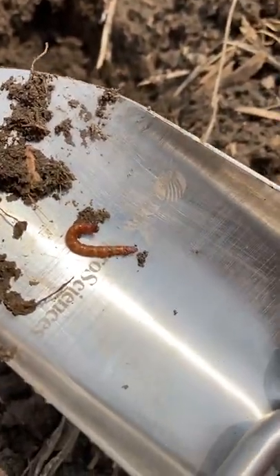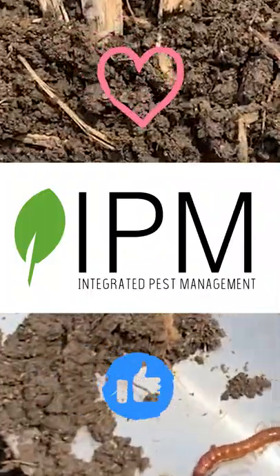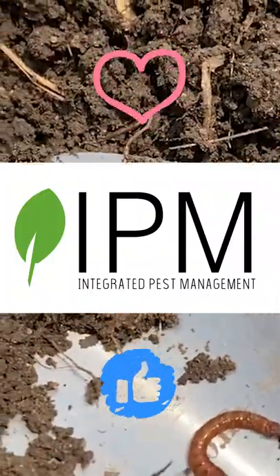At least one of these — a wireworm — is a potential pest of seeds, so hopefully we don't see any issues in this field.